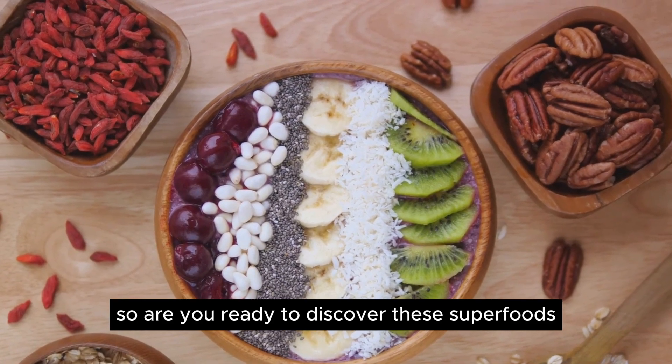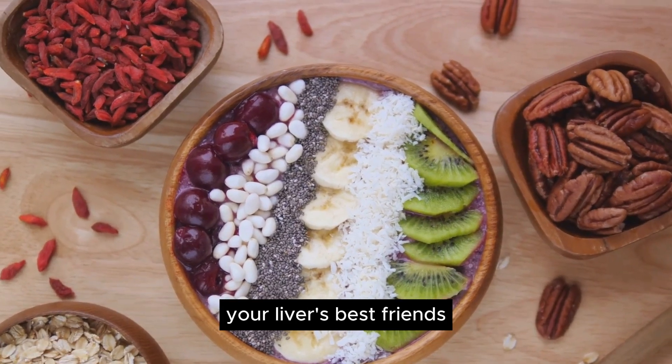Are you ready to discover these superfoods? Join us as we delve into 10 foods that can be your liver's best friends.